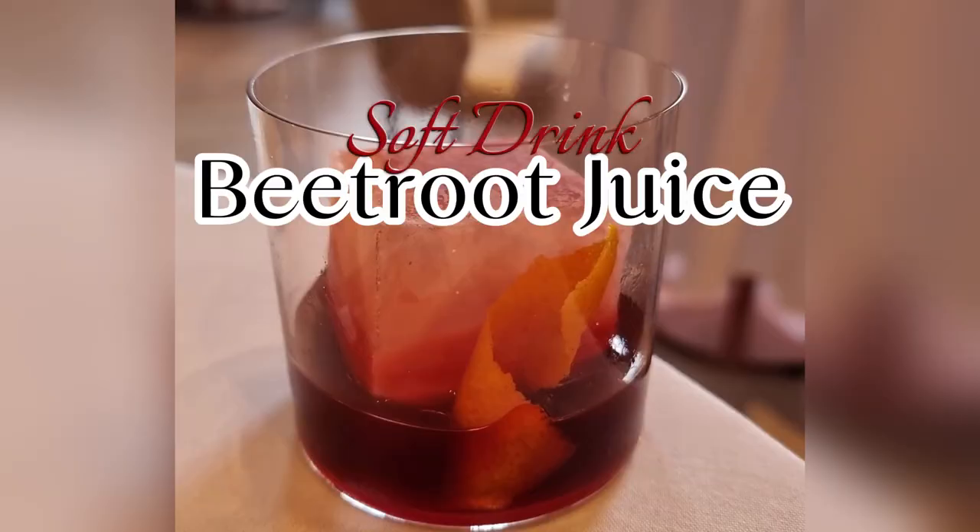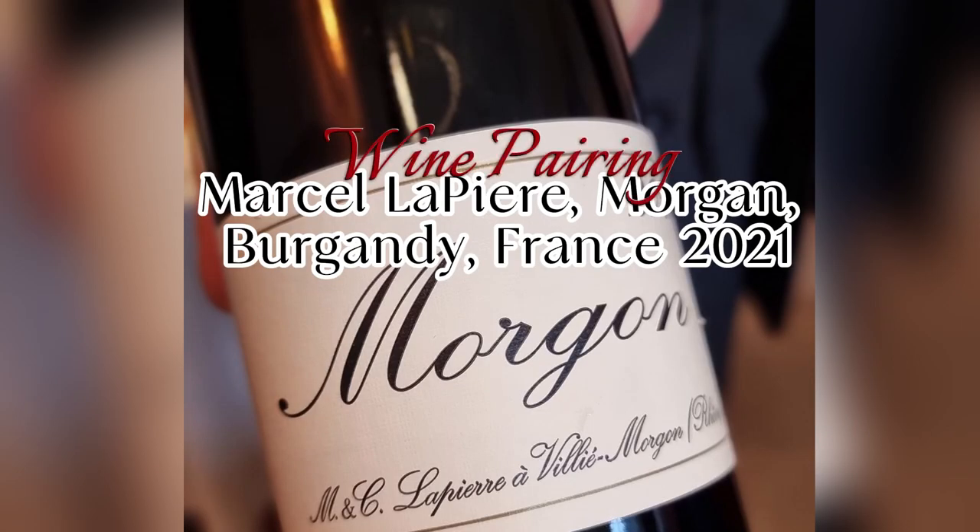The soft drink was a delicious, earthy and viscous beetroot juice, and the wine was a French Marcel Lapierre — aromas of big juicy fruits, cherries on the palate, with bright acidity.